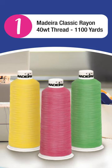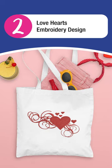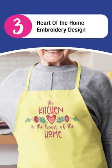1. Madeira Classic Rayon 40 weight thread, 1100 yards. 2. Love Hearts Embroidery Design. 3. Heart of the Home Embroidery Design.